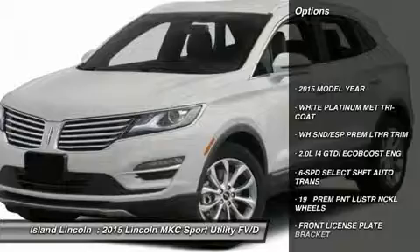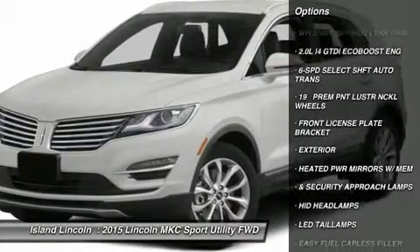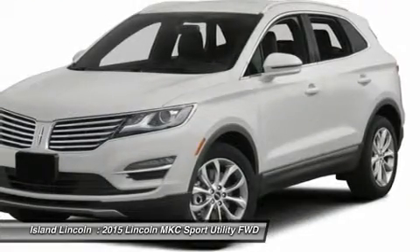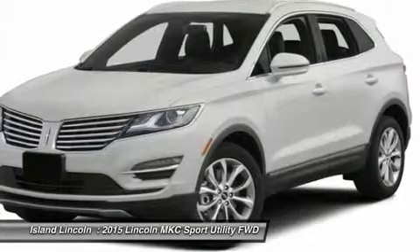Interior: Dual-Zone Electronic Auto Climate Control, Heated Front Seats with Driver's Memory Setting, Power Driver Seat — 10-Way with Lumbar, 2nd Row 60/40 Fold Flat Split Bench with Recline.